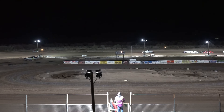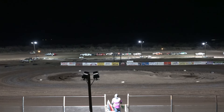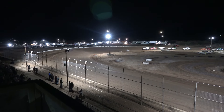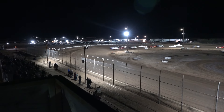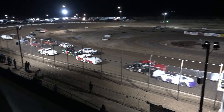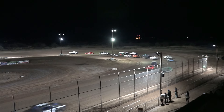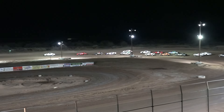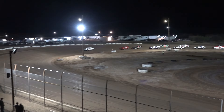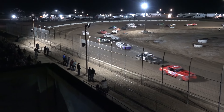Lights are flashing, folks. We're gonna get a green flag start right here coming out of turn four. Stephen Hartwick gonna bring them around. And we got a green flag, folks. Let's go street stock racing! Steve opens up a couple car lengths going down the back stretch. Hard chargers coming from the back. Steve Hartwick gonna lead that first lap.